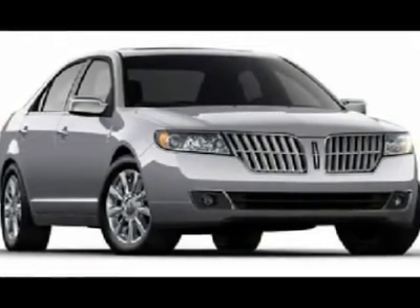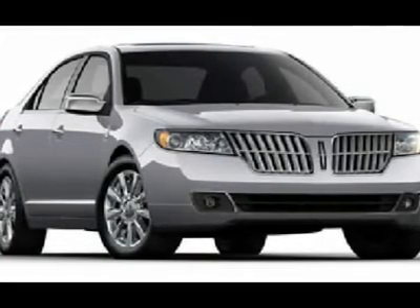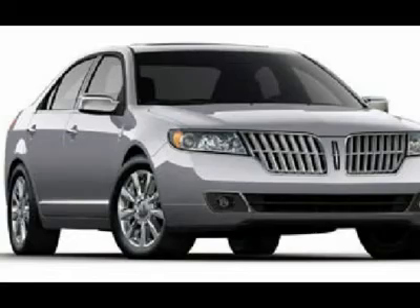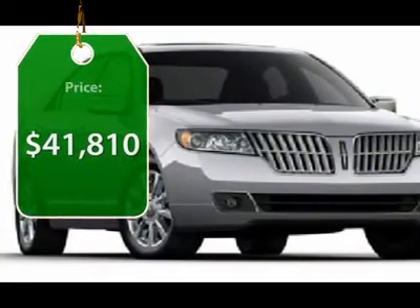Add that to the clean, modern interior with standard features including rich leather, exotic wood, and a sophisticated assistant that responds to the sound of your voice. And you'll see the MKZ offers a new dimension of luxury and is priced below $45,000.